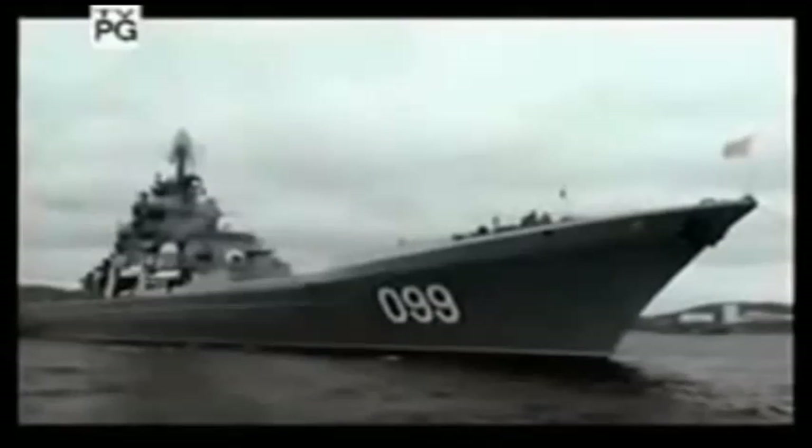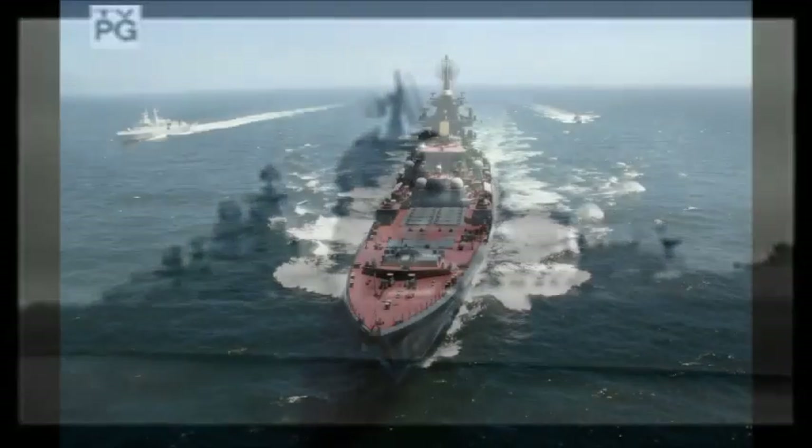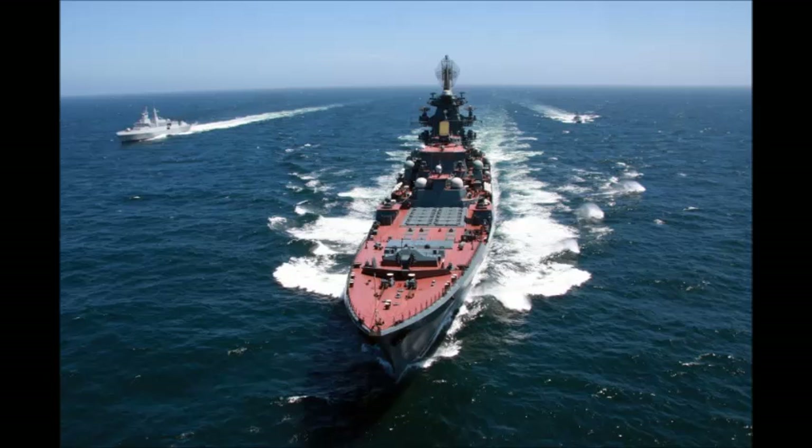The helicopters are a mix of ASW and missile guidance variants. The latter provide target data for the main battery of 20 Granite Mach 2.5 anti-ship cruise missiles, located below decks forward in 45-degree angled launch tubes.